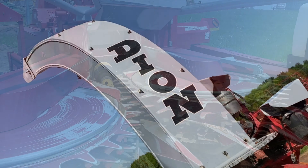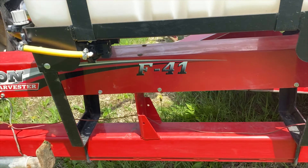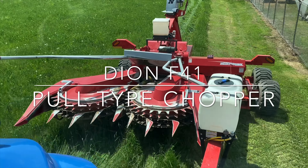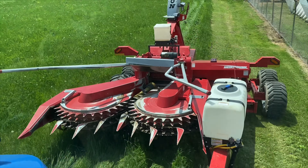This week I have a great deal on this Dion F41 pull-type chopper. It comes with a four-row, row-independent corn head featuring independent pepper-style heads and a wide pickup for the hay head.